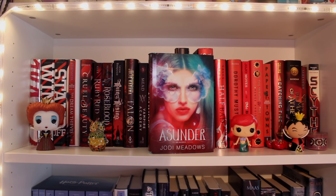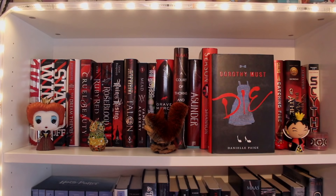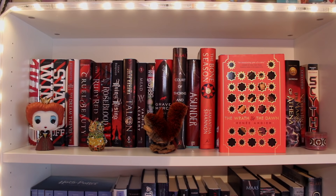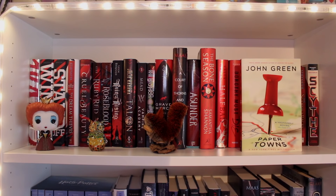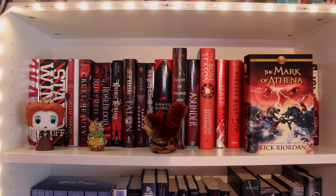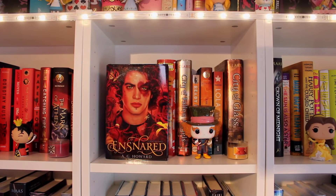A Court of Thorns and Roses by Sarah J. Maas, the first book of the Court of Thorns and Roses series. Asunder by Jodi Meadows, the second book of the New Soul trilogy. The Bone Season by Samantha Shannon. Half Bad by Sally Green. Dorothy Must Die by Danielle Paige, the first book of the Dorothy Must Die trilogy. Me Before You by Jojo Moyes. The Wrath and the Dawn by Renée Ahdieh. Paper Towns by John Green. Catching Fire by Suzanne Collins, the second book of the Hunger Games trilogy. The Mark of Athena by Rick Riordan, the third book of the Heroes of Olympus series. The Scorpio Races by Maggie Stiefvater. Scythe by Neal Shusterman. Ensnared by A.G. Howard, the third book of the Splintered trilogy.